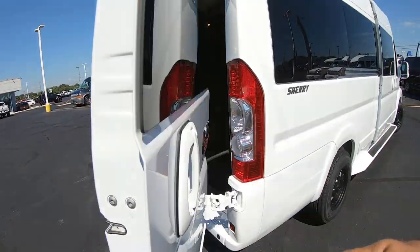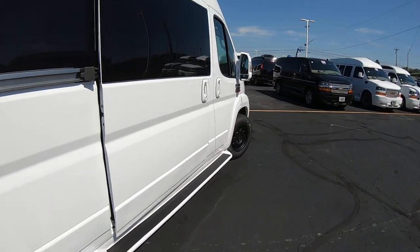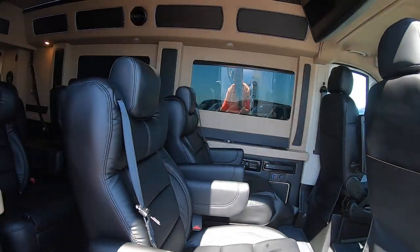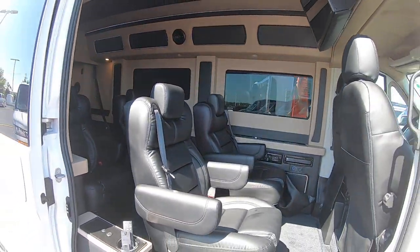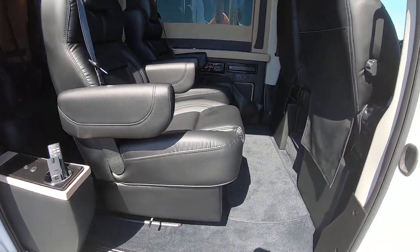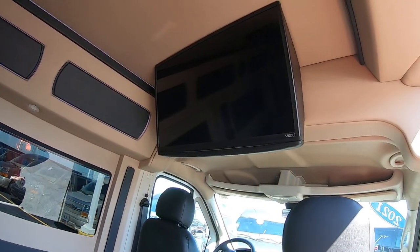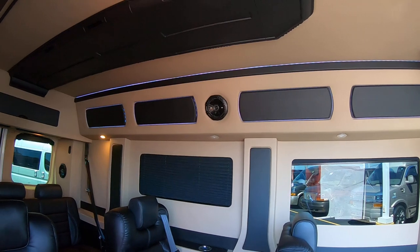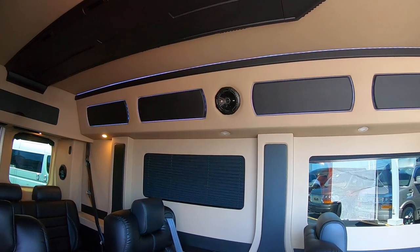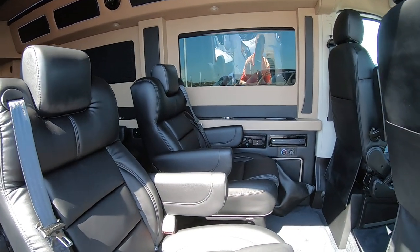Heading around to the side and walking in to check out the interior. You've got four captain's chairs — they recline, swivel, and slide forward and backwards. You've got your 26-inch Vizio Smart TV, LED lighting all around the top. You can change it to any color you want, multiple colors, have it flashing, go to the beat of the music — however you want to set that up.